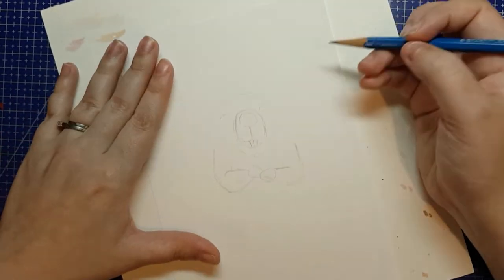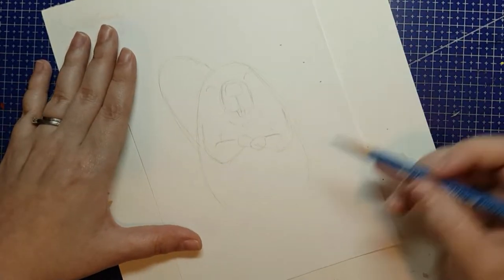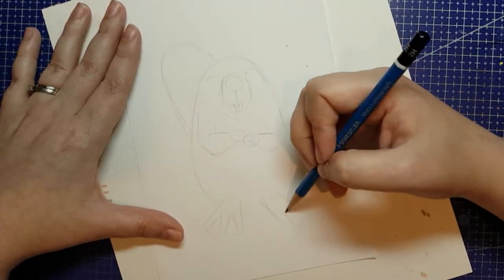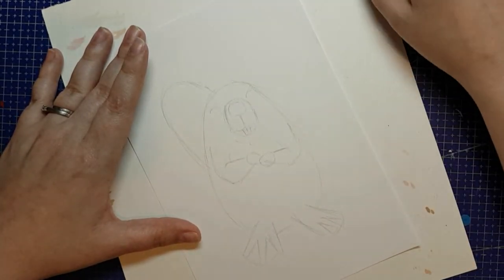Excuse any awkward points if I missed spots where I was interacting with the iPad — that's what I'm reaching for at the top of the frame. I did have a photo of a beaver up so I could make sure the shapes were right, even though it's a cartoony beaver, and then I had a photo of a maple leaf up so I could make sure I had the angles of the points right.